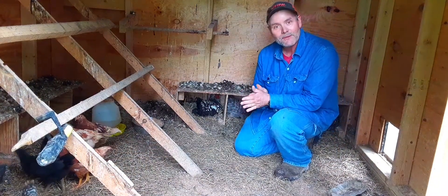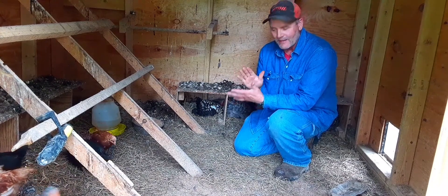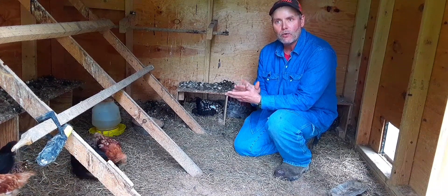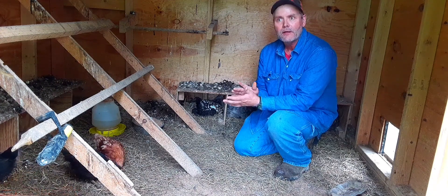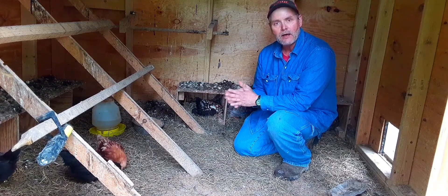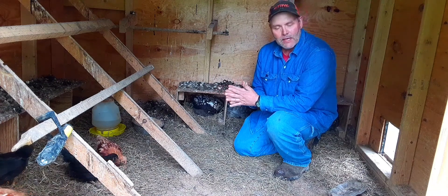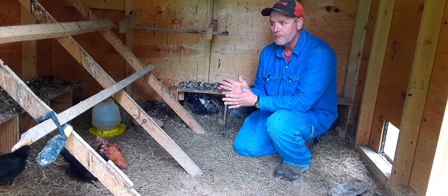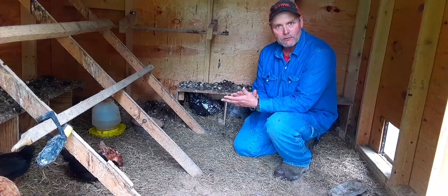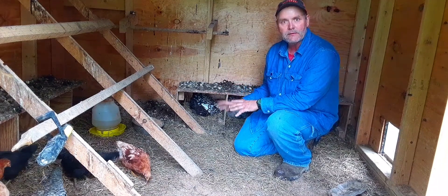Hey guys, coming back with another video — this one is on chickens and gardening. If you're new to gardening or you've never really thought about it, if you're putting in a garden and you've got a little bit of land, I really want you to think about getting some chickens. They don't take up a lot of space and they're really beneficial to a garden. That's what we're going to go over in today's video.